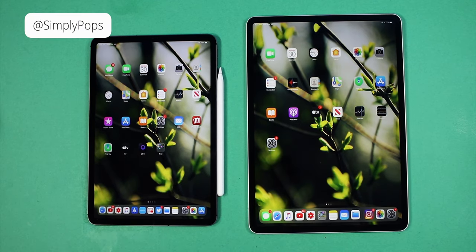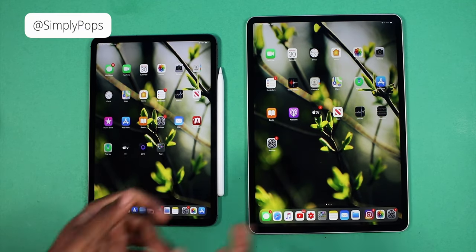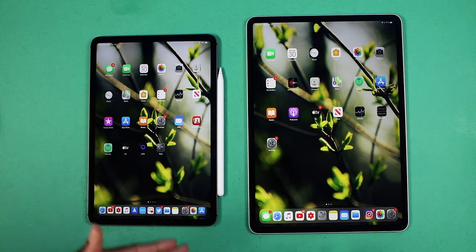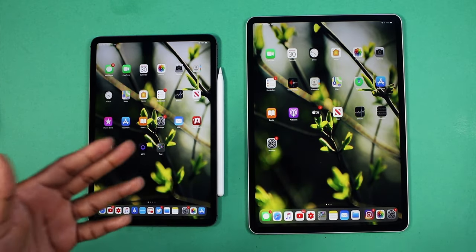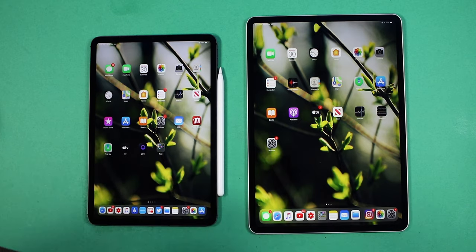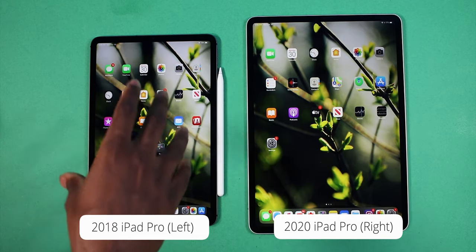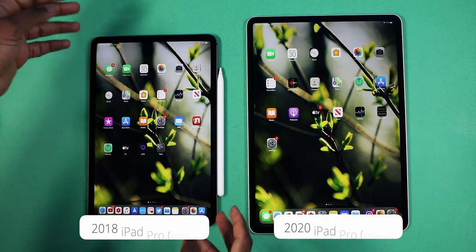As you guys know, Apple has recently refreshed the iPad Pro. I have it right in front of me and I also have the 2018 model right here. I've been using it for about a week now. I want to do a speed test to see if there's a big difference between the A12Z chip versus the A12X chip, which is a very capable processor to this day.